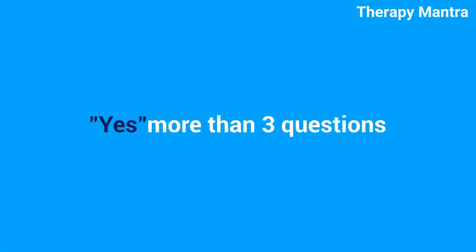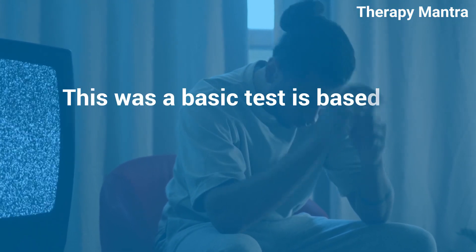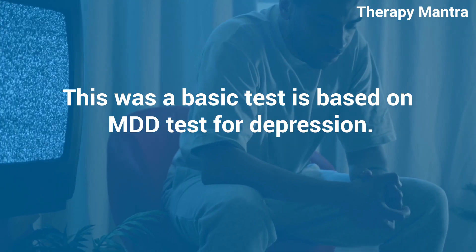If you answered yes to 3 or more of these questions, it may suggest that you have symptoms of depression. This was a basic test based on MDD, a test for depression.